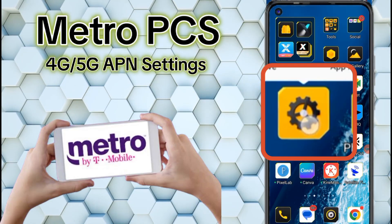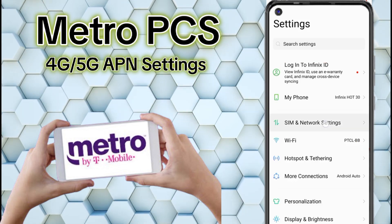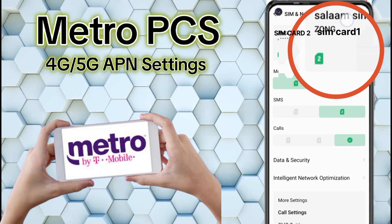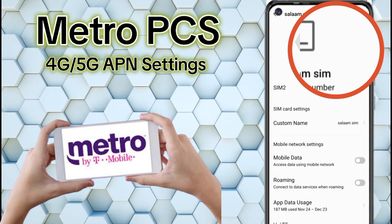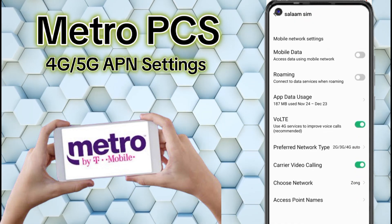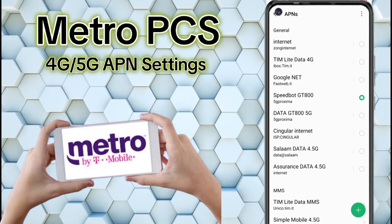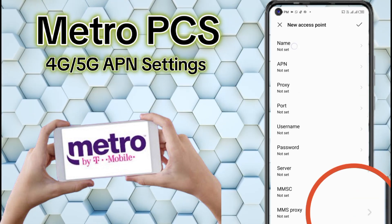Go to Mobile Phone Settings, then SIM and Network Settings. Choose your SIM card. Go to Access Point Name and add a new APN.